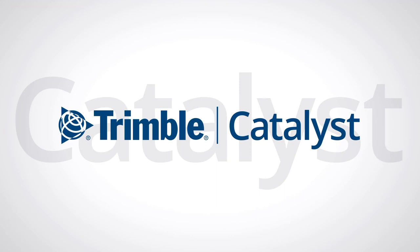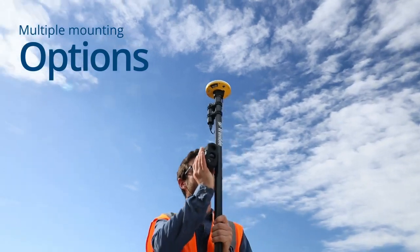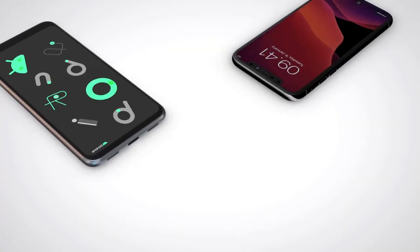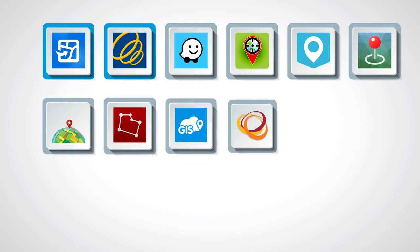Trimble Catalyst is simple. It mounts on a backpack or on a pole with accessories like the LTI True Pulse Lasers, both iOS and Android compatible. It works with Esri Field Maps, Trimble TerraFlex, and any app that uses a Bluetooth GPS position.